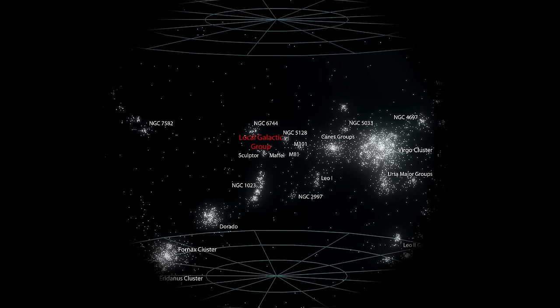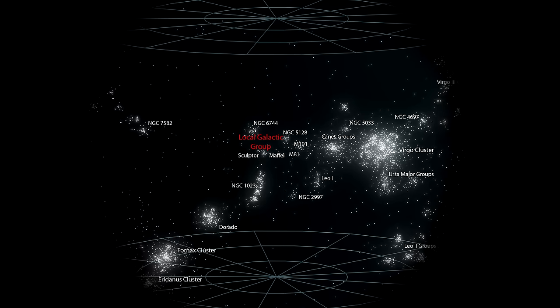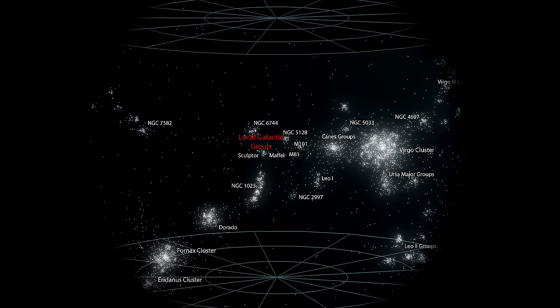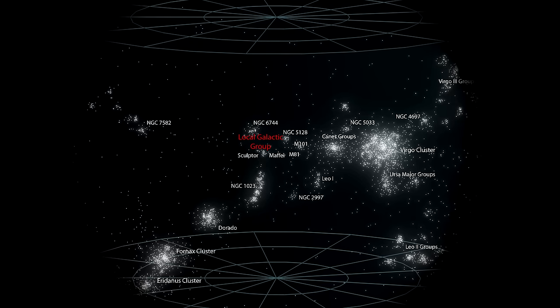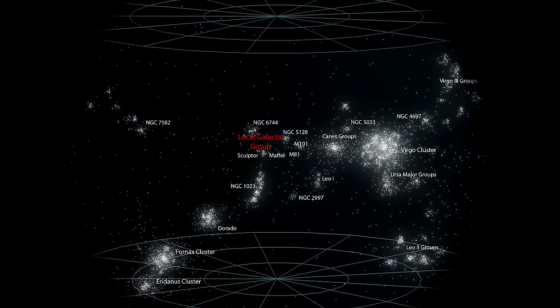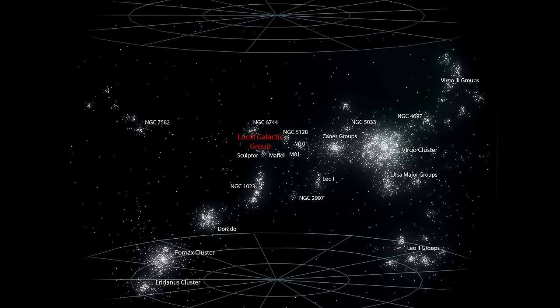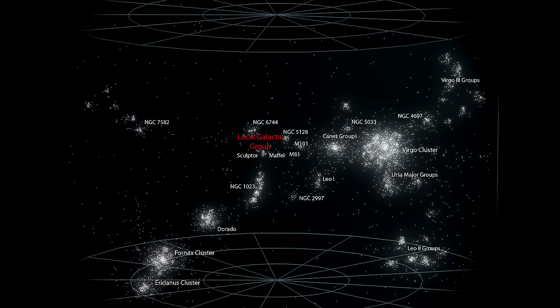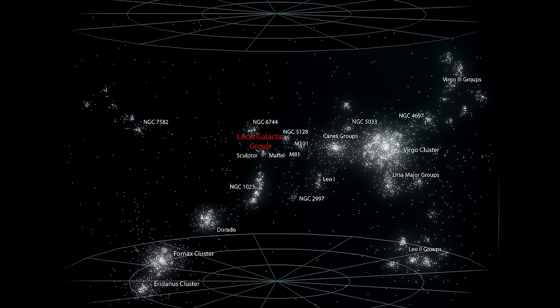For the first time, we are at a distance where we can see the galaxies are not just evenly distributed throughout space. In this picture, each galaxy is a point of light. These points are crowded together into galaxy clusters, and these clusters are crowded together into galaxy clouds, which are then grouped up into the supercluster.